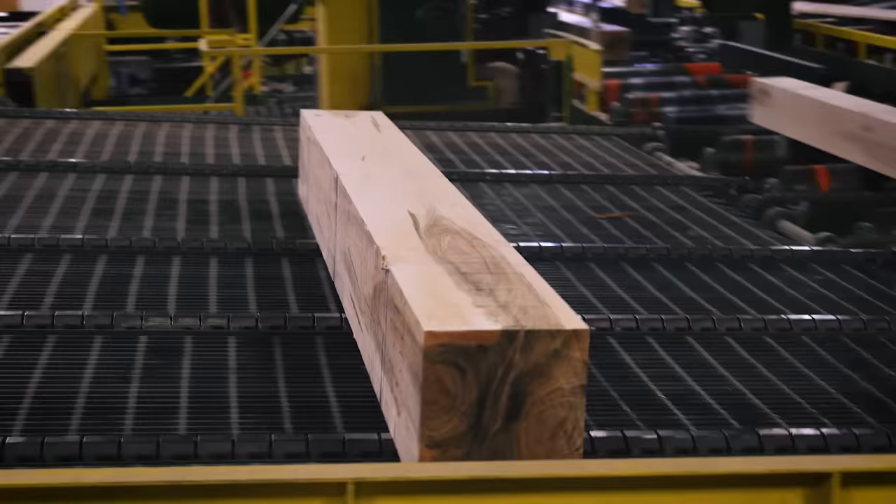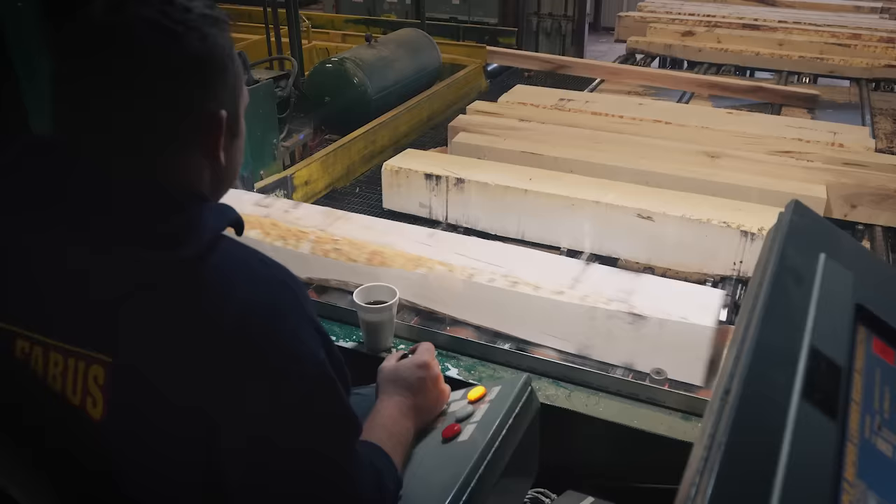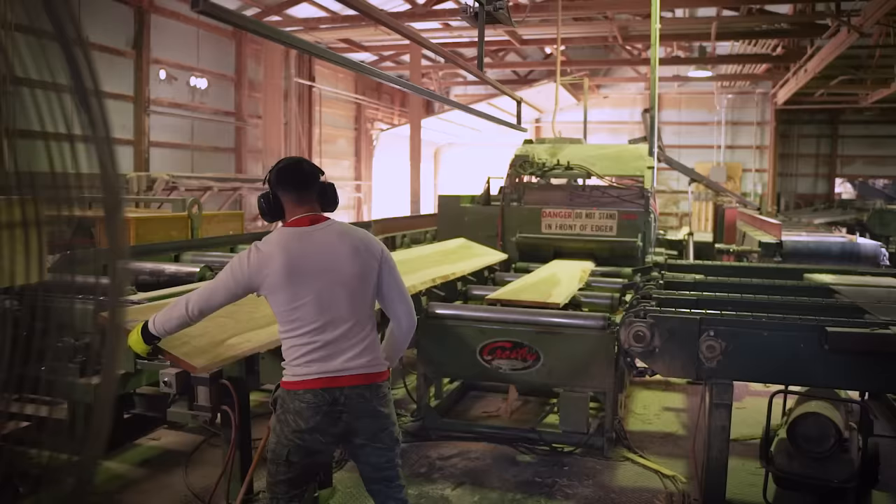Logs continue to go around and pass through the resaw until they are either made into the last board or sized for a railroad tie or pallet cant. At this station, the operator, who is an experienced grader, selects the best face of the log and the log passes through the saw accordingly.